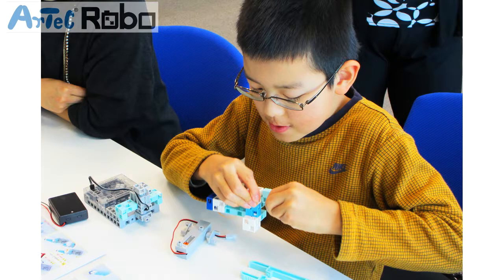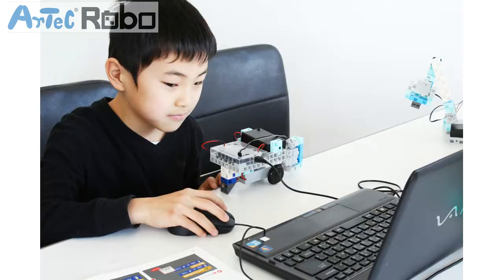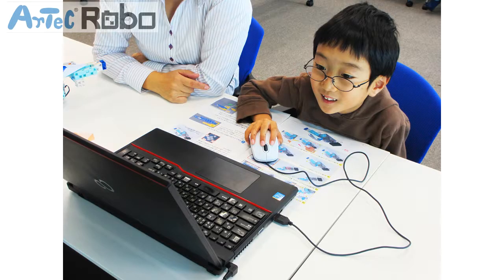If you are looking for a new curriculum to run in your educational facility, or if you are planning to start a programming workshop, school, or class, this is the perfect package for you.